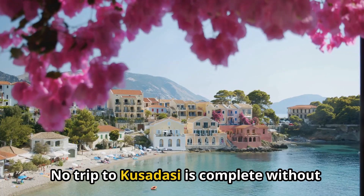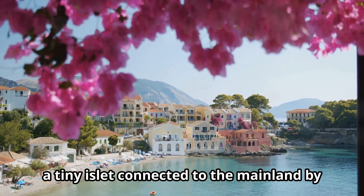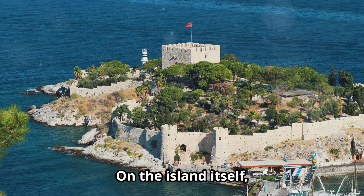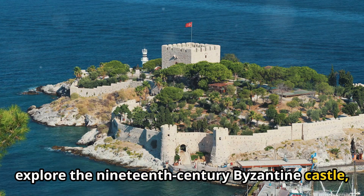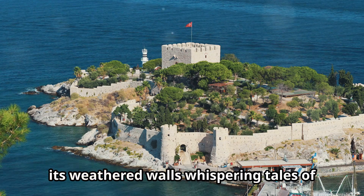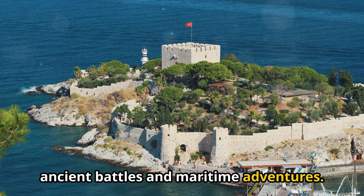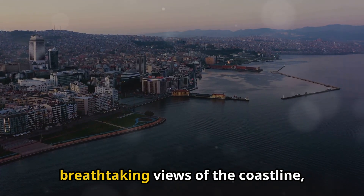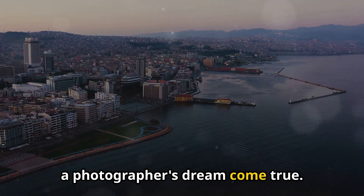No trip to Kusadasi is complete without a visit to Pigeon Island, a tiny islet connected to the mainland by a charming causeway. On the island itself, explore the 19th century Byzantine castle, a silent guardian overlooking the harbor, its weathered walls whispering tales of ancient battles and maritime adventures. Climb to the top of the ramparts for breathtaking views of the coastline — a photographer's dream come true.